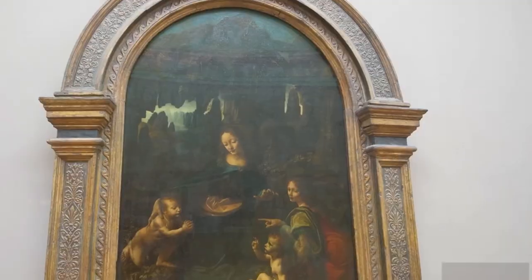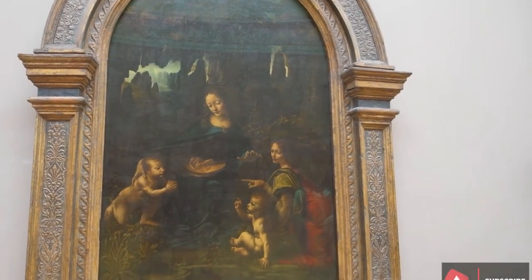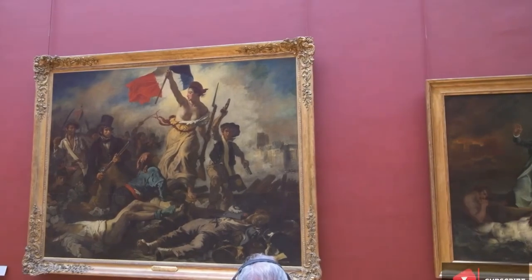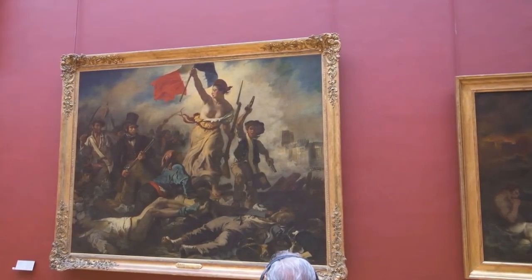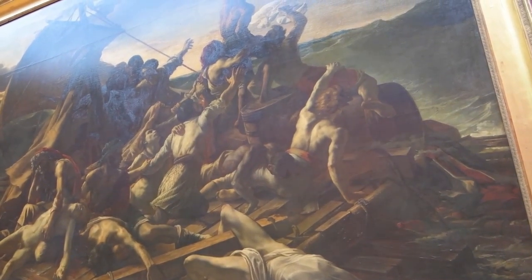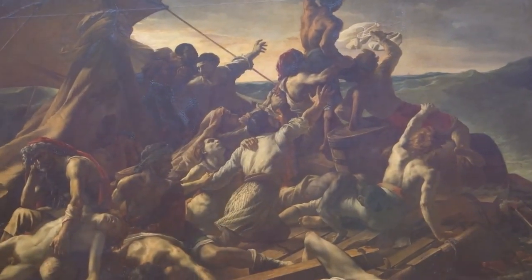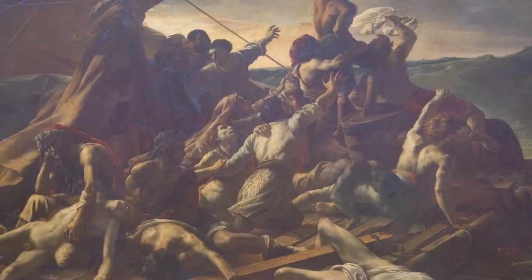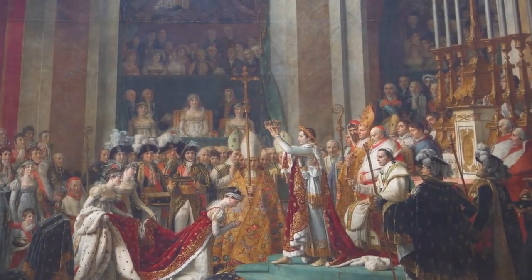Curators, conservators, and researchers are immersed in a world where every step is a dance with history. Meet the unsung heroes of the Louvre, the dedicated individuals who ensure the seamless functioning of this cultural behemoth. From curators meticulously planning exhibitions to conservators delicately restoring fragile artifacts, each plays a crucial role in maintaining the integrity of the Louvre's collection.